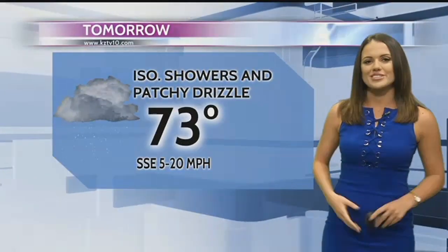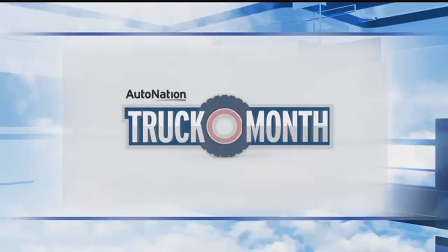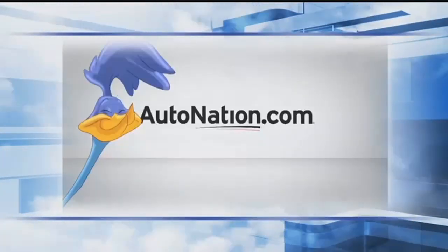Now it's time for our seven-day forecast, brought to you by AutoNation. AutoNation has a huge haul of trucks and SUVs all on sale right now. Visit their website and check them out at AutoNation.com.